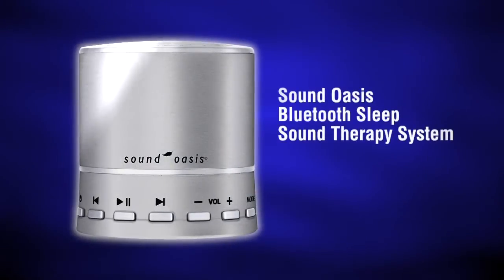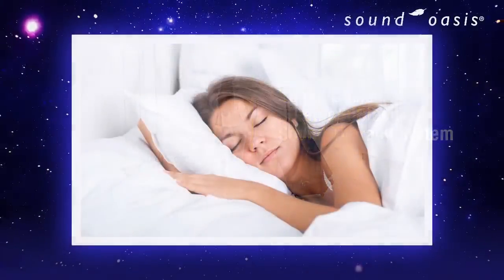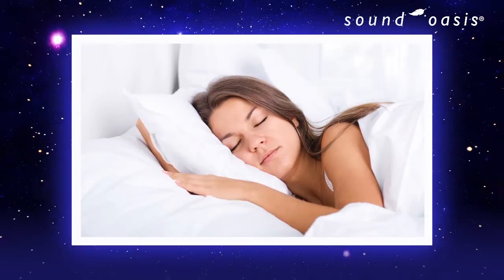Take control of your sound environment and let the Sound Oasis Bluetooth sleep sound therapy system help you get the deep, restorative sleep that your body needs.